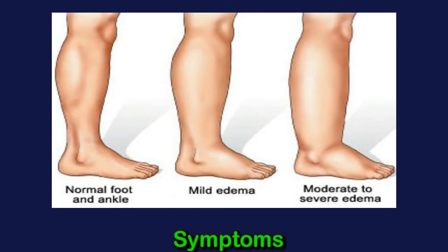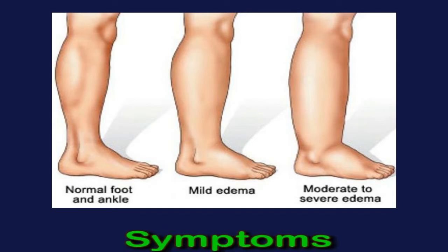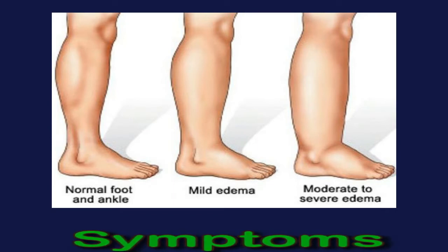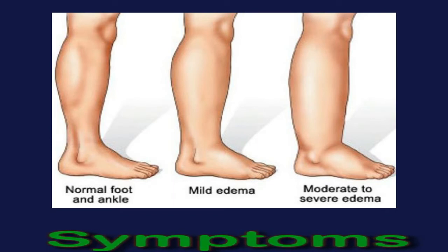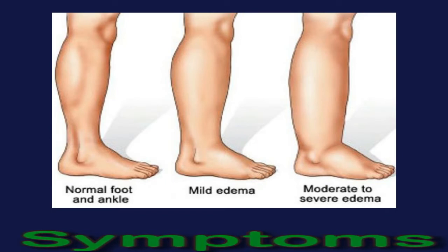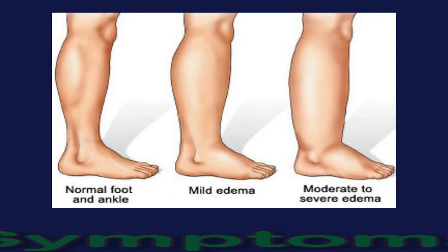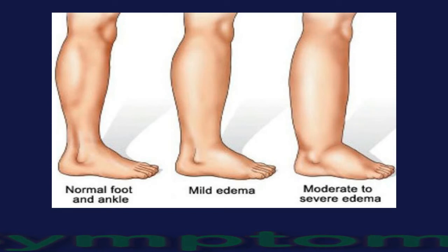A disruption to the lymphatic system can, in the long term, undermine its ability to drain fluid properly. As a result, excess fluid can build up in parts of the body. Lymphedema increases the risk of infection and other complications because lymphocytes cannot reach the parts of the body where swelling occurs.